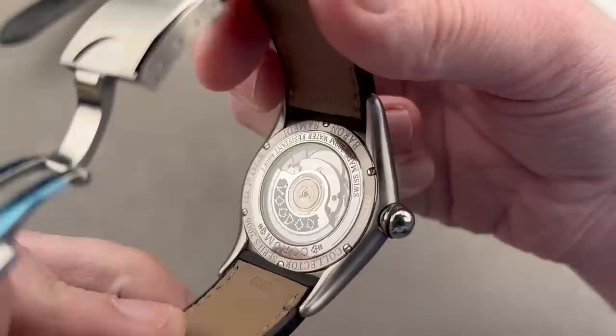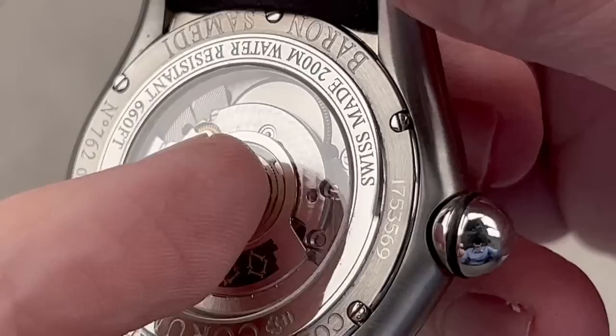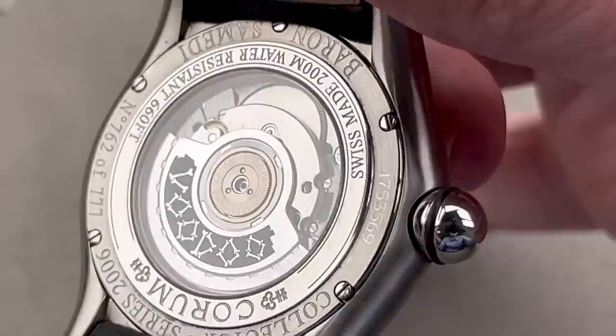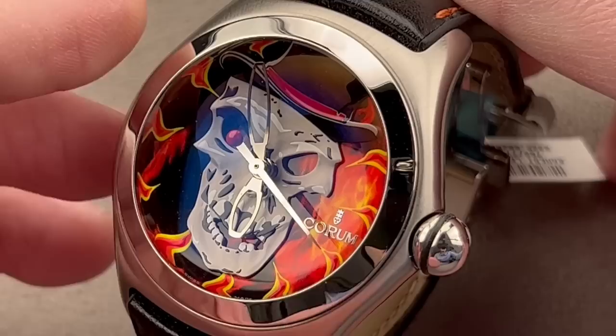On the reverse side, you can see it says 'Voodoo' on the rotor. It is a high-grade ETA 2892 A2 base, and the watch is surprisingly 200 meters water resistant. Individually numbered, this is 762 of 777. It came out in 2006, right before the Bubble went on hiatus for a while. The design, created by former Corum chief Severin Wundermann, was easily the most recognizable Corum product of the 2000s — even more so than the Admiral's Cup and the Golden Bridge.